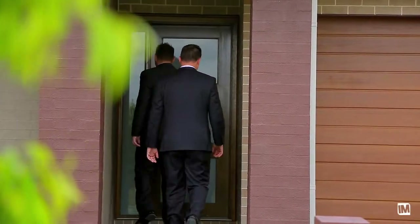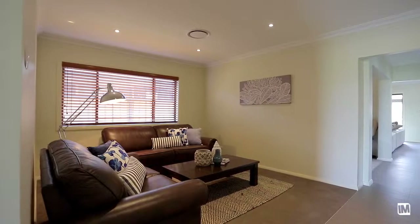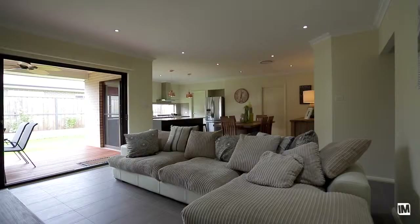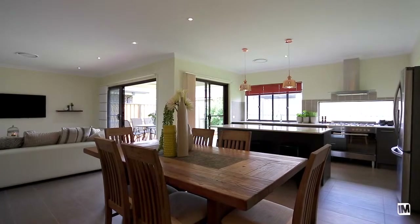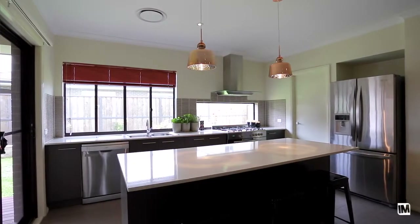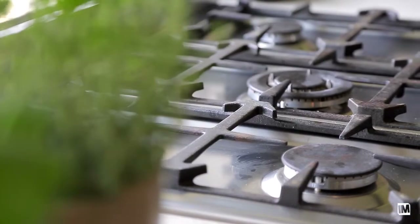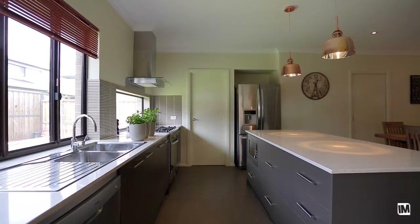Entering the home, you'll feel that Edenbrae quality immediately, from the separate formal lounge room to the signature open-plan meals and family room. You are sure to feel right at home. Overlooking these areas is this sleek and stylish gourmet kitchen, with quality stainless steel appliances, including a freestanding 900mm oven and cooktop, Caesarstone benchtops with breakfast bar, as well as a large walk-in pantry.